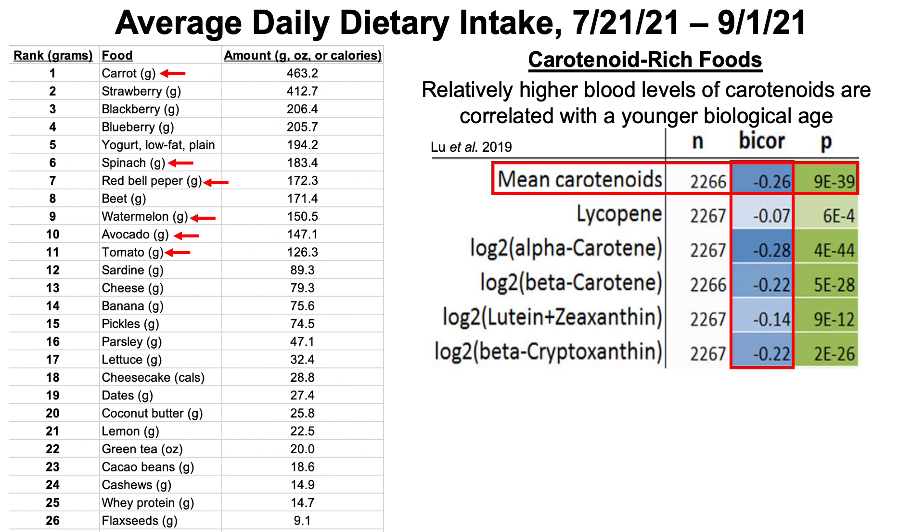So I aim for coverage of each carotenoid in my diet: lycopene from watermelon and tomatoes; alpha and beta-carotene from spinach and carrots; lutein and zeaxanthin from spinach again; and beta-cryptoxanthin from red bell peppers.